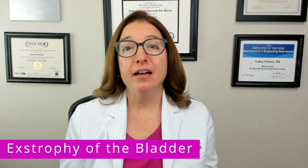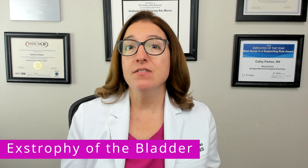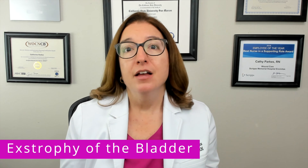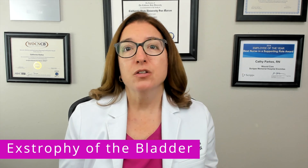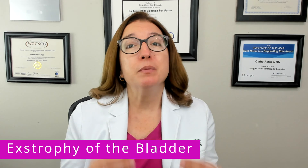Bladder extrophy can be diagnosed with a prenatal ultrasound in many cases. If it is not identified prior to birth, then it will be visibly obvious after birth. Treatment includes surgical repair, and in many cases multiple surgeries may be required. Prior to surgery, it's essential to protect the exposed bladder with a sterile, nonadherent dressing.